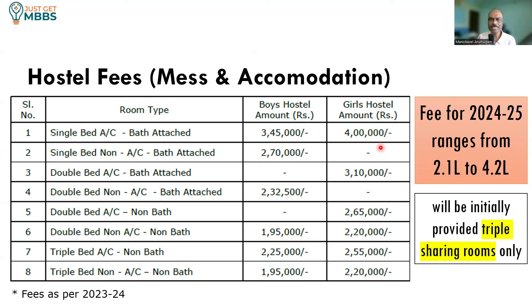Adding college fees of 26 lakhs plus hostel fees of 2.1 to 2.75 lakhs, your total annual cost is about 28 to 29 lakhs. So to complete MBBS in this college, you have to spend somewhere between 1.4 to 1.5 crores in total. Plan accordingly.